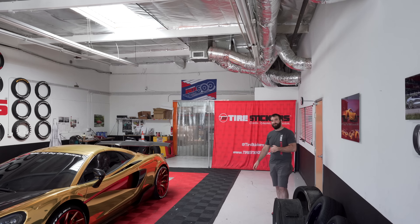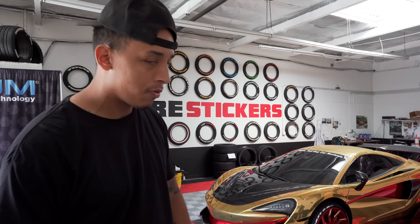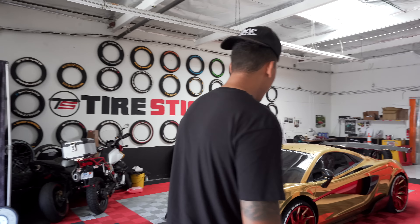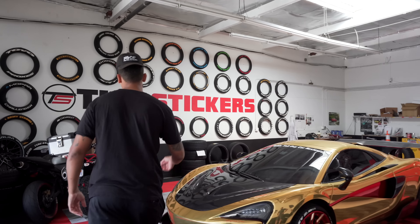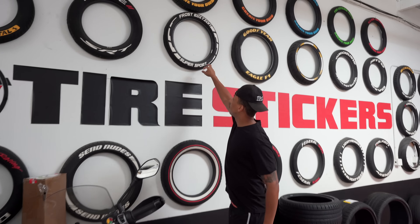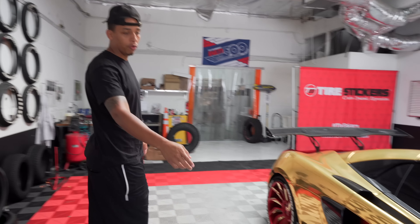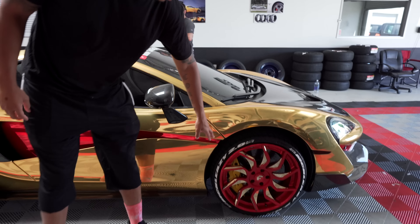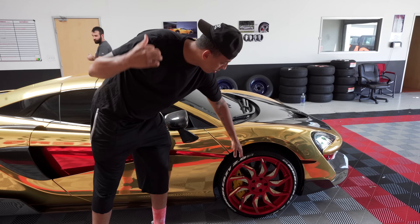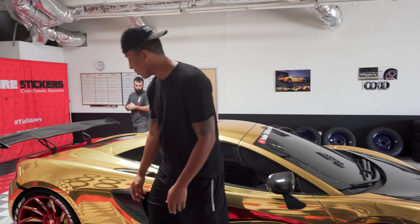Now we're here at Tire Stickers. Got my guy Keith right here — say what's up, man. That's the owner of Tire Stickers. They just put the tire stickers on the McLaren 2.0 with the flags. Top level. It looks way better. Before I had the frost editions on my McLaren, but I think this is actually a better look. If you look here in the front, it's a smaller tire, so you get the small tire stickers. My guy Keith did a great job stretching them out and making it look top level.